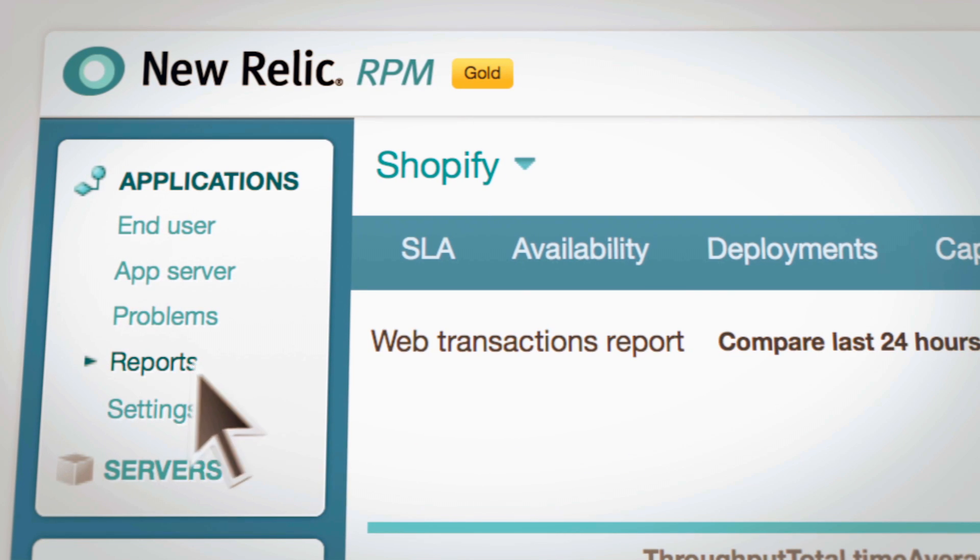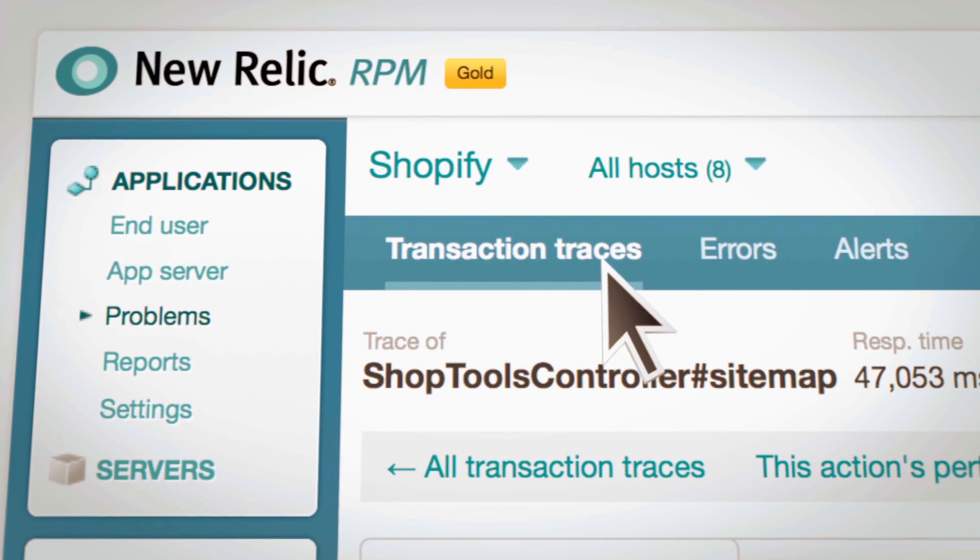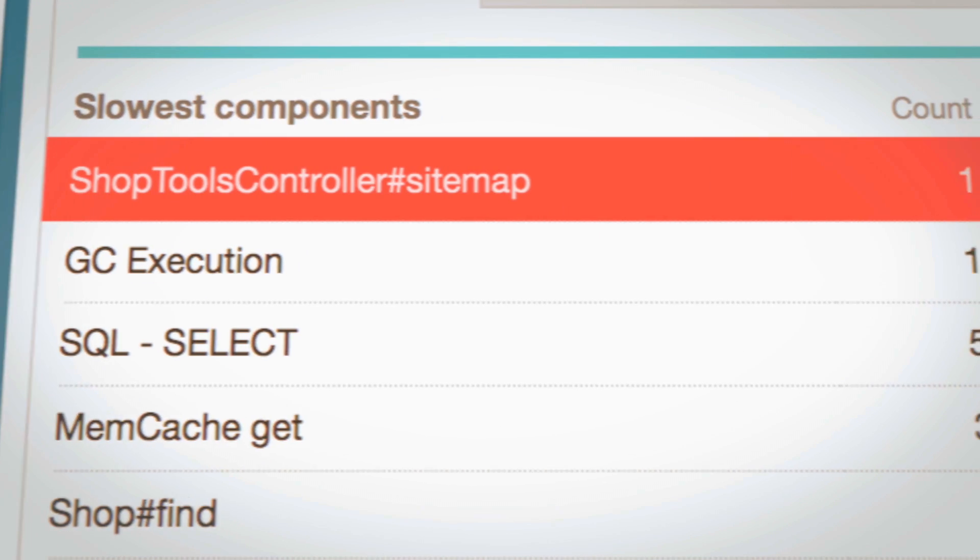Real user monitoring is truly a game-changer. What New Relic does is we monitor the browser activity from your real users, telling you exactly how long it takes for them to load every page on your web application.